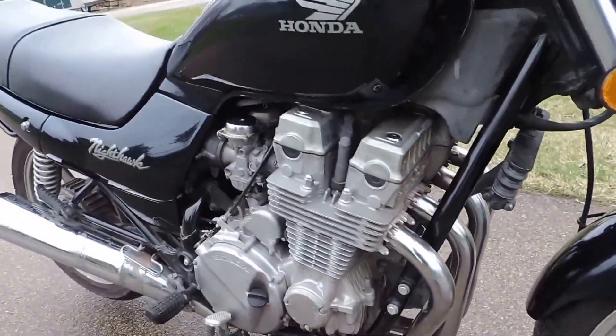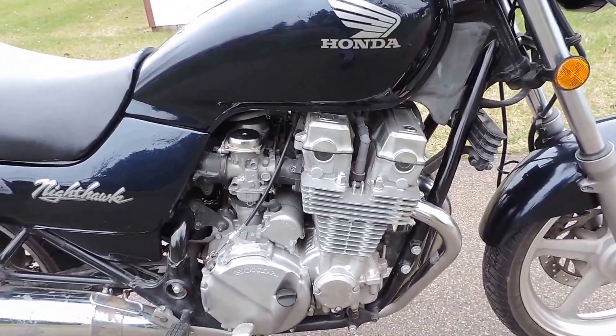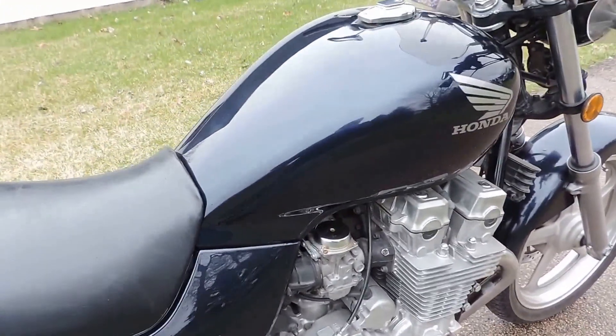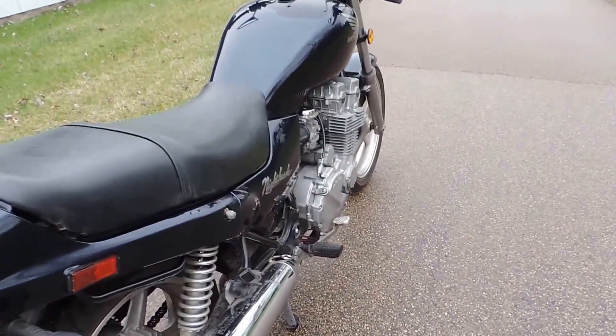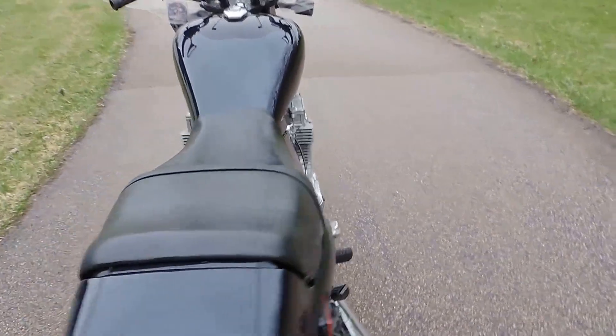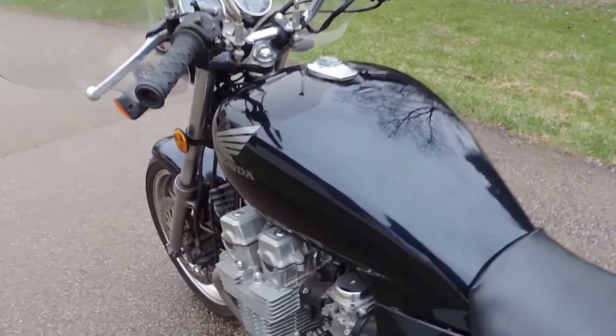This bike features a hydraulic automatic valve adjusting system, so the valve train is never out of adjustment. It stays in tune for a very long time. These bikes have actually been known to last upwards of 100,000 miles if well maintained, so this bike is barely broken in.